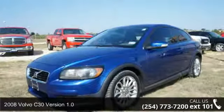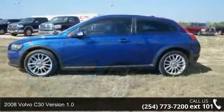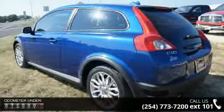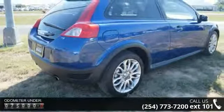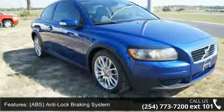Step into the 2008 Volvo C30. Don't miss this great deal on a luxury vehicle. Some of the top features included with this vehicle are ABS, anti-lock braking system, air conditioning, alloy wheels, AM FM stereo radio, auxiliary audio input, clock, compact displayer, console and courtesy lights.